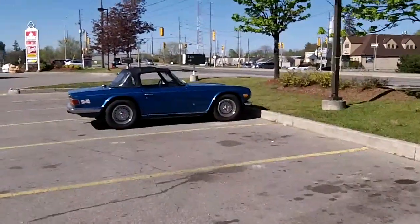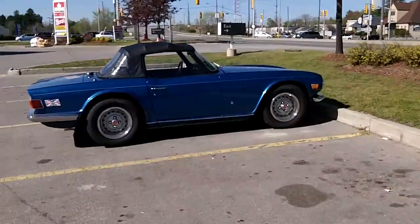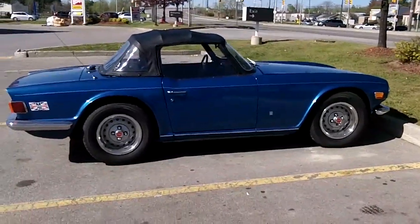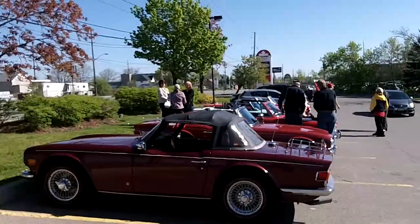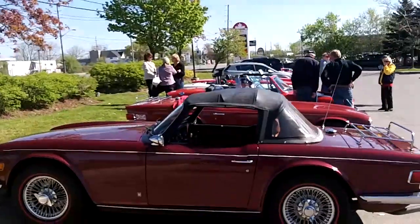I feel a little bit better now because a blue one showed up — another TR6. So I'm no longer the ugly duckling. I think we're gonna be leaving here shortly, and we've got a couple more cars to pick up along the way, so we'll see what shows up.